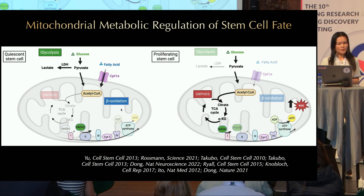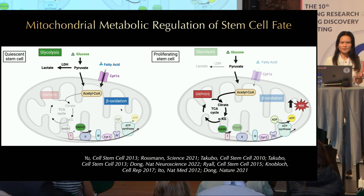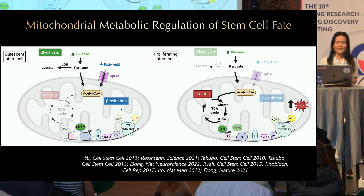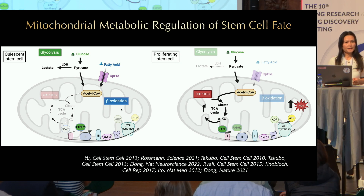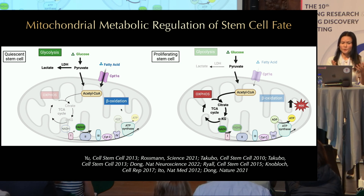Quiescent stem cells have also been shown to use fatty acid oxidation. Compared to glycolysis and OXPHOS, which produce NADH, beta-oxidation produces both NADH and FADH2. NADH enters the electron transport chain through complex I, but FADH2 enters through complex II, bypassing complex I. By bypassing complex I, which is a major site for ROS production, fatty acid oxidation can actually reduce the generation of ROS.